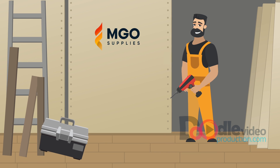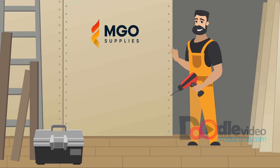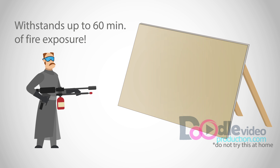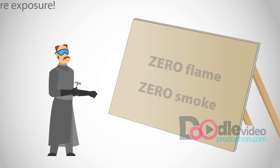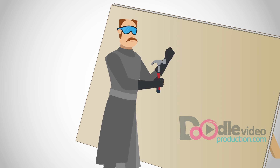They can be screwed, drilled and cut like any traditional board and yet produce little dust. In fact, our AIO boards are certified to withstand up to 60 minutes of fire exposure without signs of deterioration, and produce zero spread of flame and zero smoke, while still maintaining a level of rigidity that's not exhibited by any equivalent board on the market.